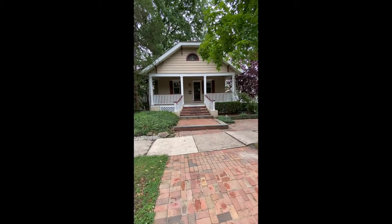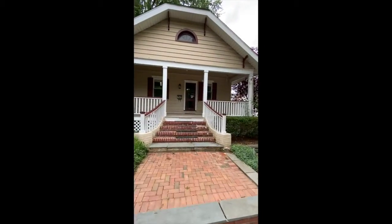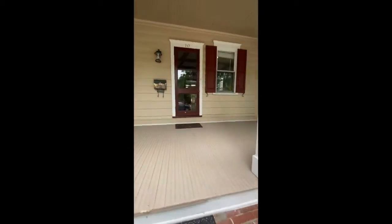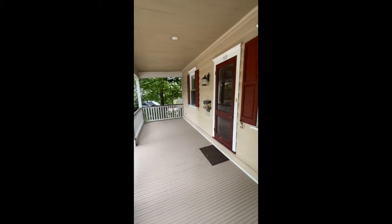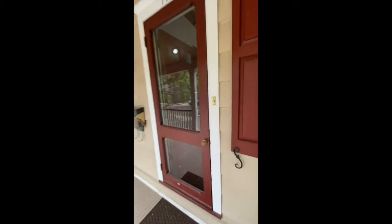Welcome to 717 Wood Lane in Haddonfield, New Jersey. This is a recent rental on the market. Here we have a large front porch — a front wooden porch with some shutters. Plenty of space for seating. Let's head on in.